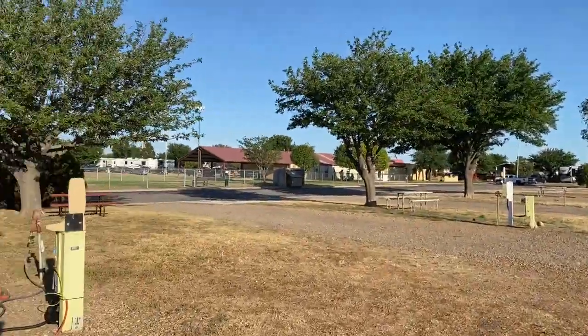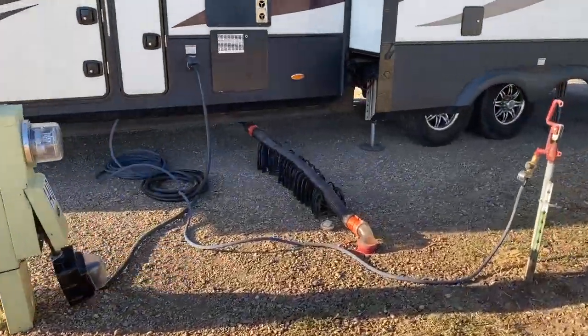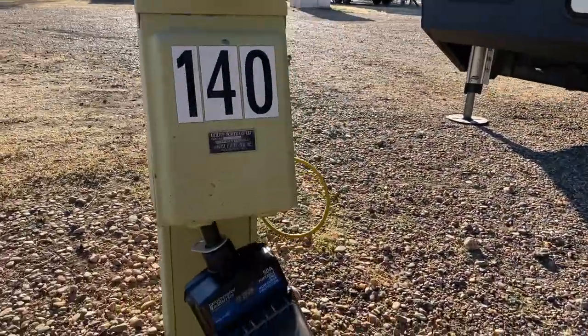The RV sites are pea gravel with full hookups. Most sites had a picnic table, which we took full advantage of for the beautiful sunrise coffee.